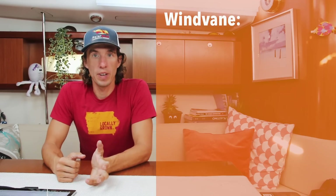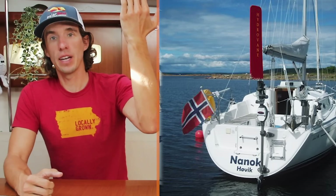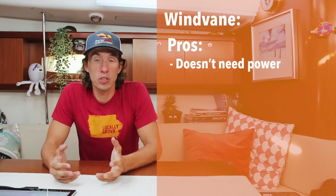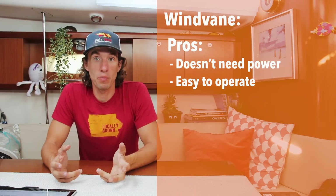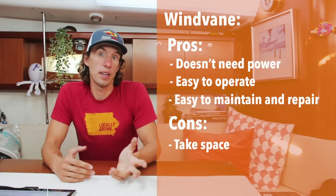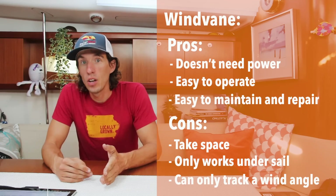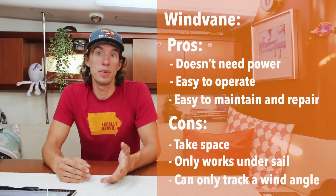The second type of autopilot is a more classic option called a wind vane. A wind vane is a mechanical device attached to the back of the transom of the boat, with a big vane that sticks up into the air. The operator sets the wind vane to a particular wind angle, which then drives a rudder in the water. These devices are great because they require no electricity and are mechanical, so if something breaks it's simple to repair. The downside is they are bulky, take up a lot of space on the back of the boat, and you can't track a particular magnetic heading or course programmed into your chart plotter.